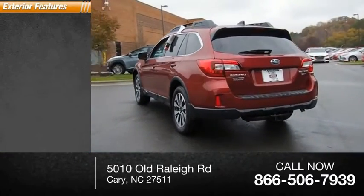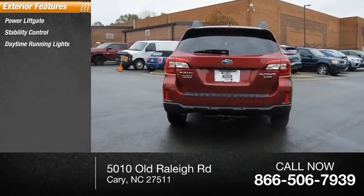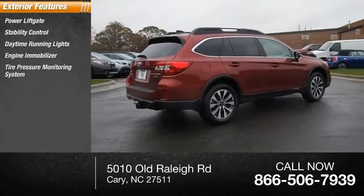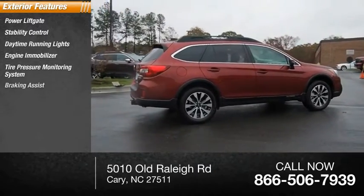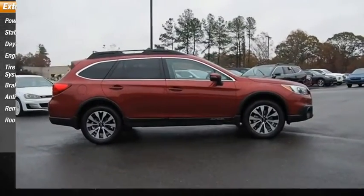Here are some of this vehicle's great options: power lift gate, stability control, daytime running lights, engine immobilizer, tire pressure monitoring system, braking assist, anti-theft security system, remote power door locks, roof rack.